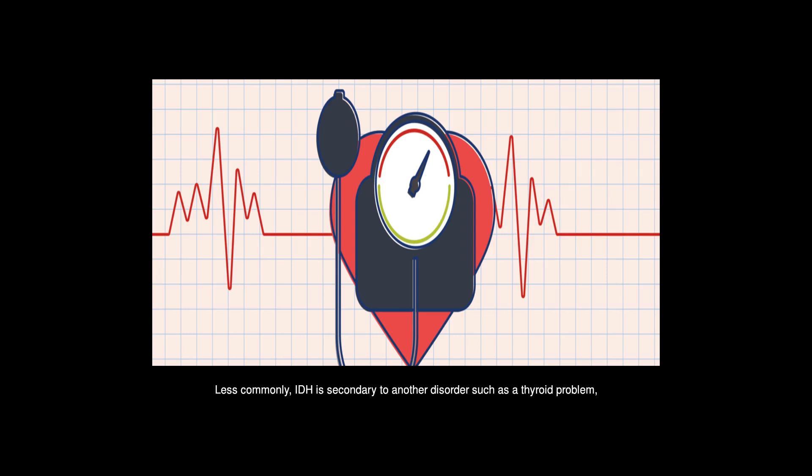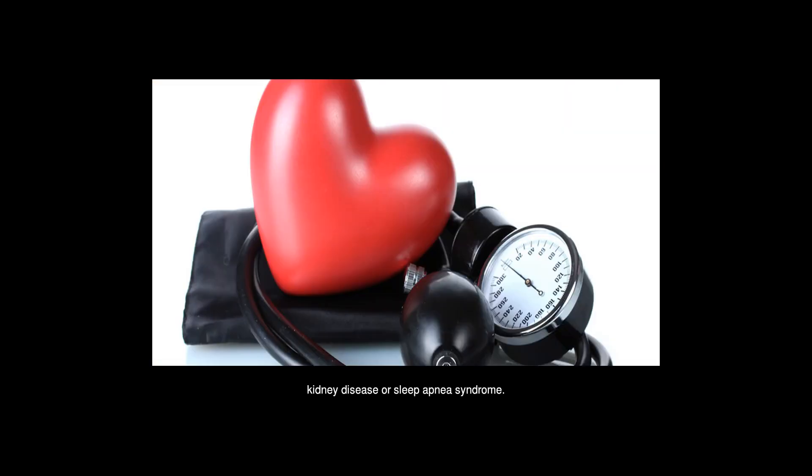Less commonly, IDH is secondary to another disorder, such as a thyroid problem, kidney disease, or sleep apnea syndrome.